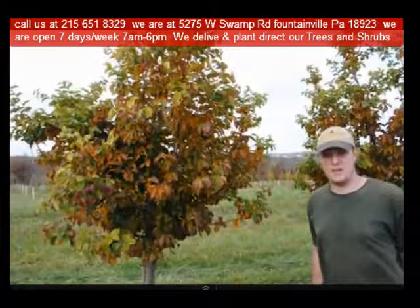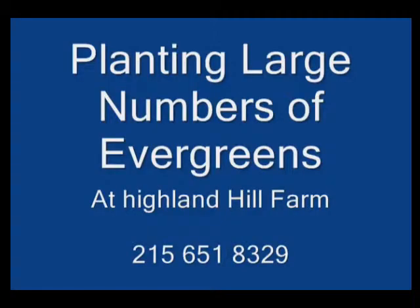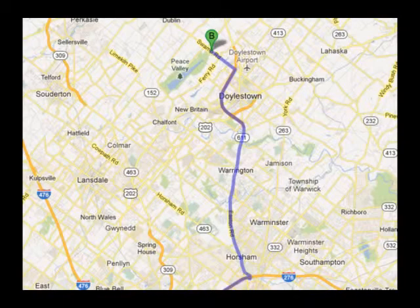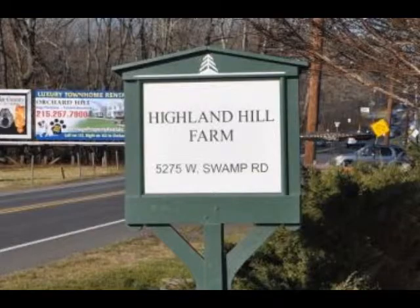If you need trees or shrubs on the East Coast, we do deliver and install. So give us a call at 215-651-8329 for trees and shrubs, or if you have a question about trees and shrubs, we'd be glad to try and answer your questions. Highland Hill Farm is your source for information and also for trees and shrubs on the East Coast.